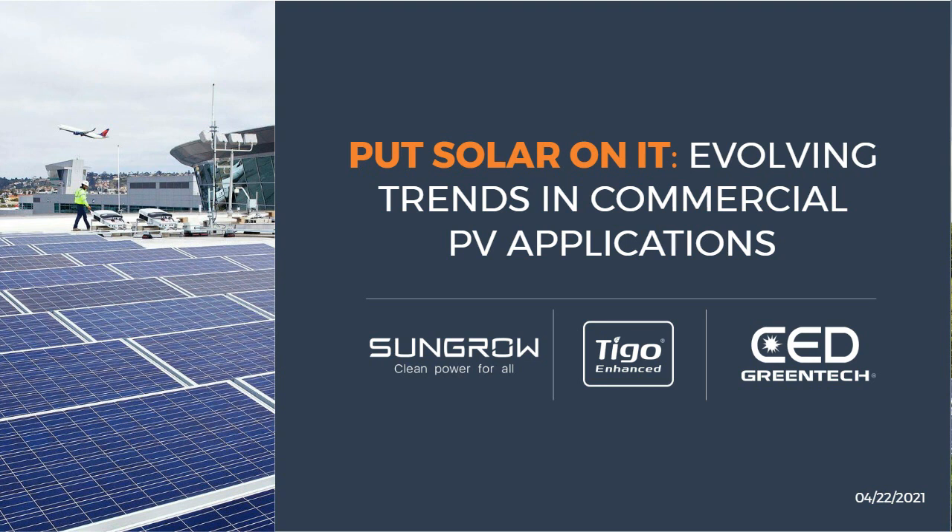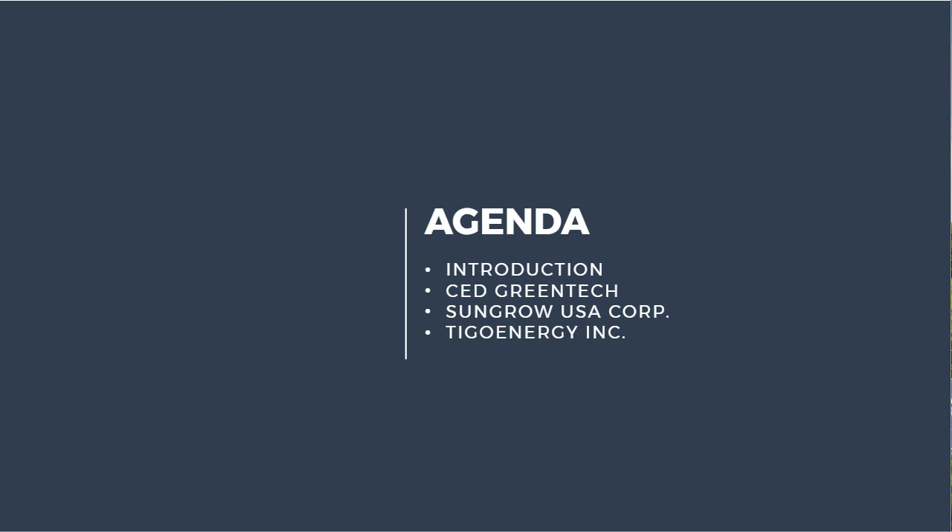Good morning, good afternoon to everybody. Thank you again for joining. Today we're going to be covering the evolving trends in commercial PV applications as it relates to evolving technology and trends that we're seeing in the marketplace. The agenda includes brief introductions of all the presenters, then CED Green Tech will go over some exciting new capabilities within their team. SunGrow will give a brief overview of who we are, what's in our DNA, a little bit of our history, and some information on the commercial and industrial products we offer. Then we'll hand it over to Tygo, and wrap it up with Q&A at the end.